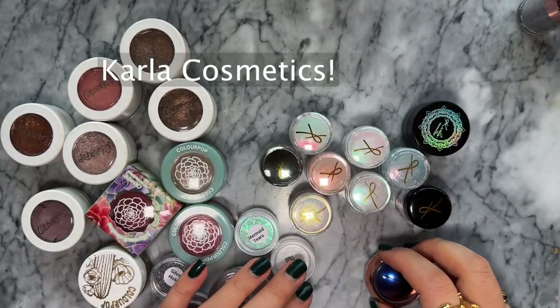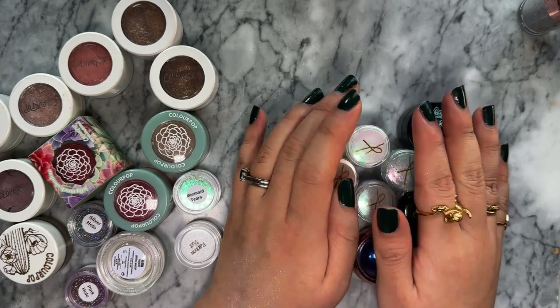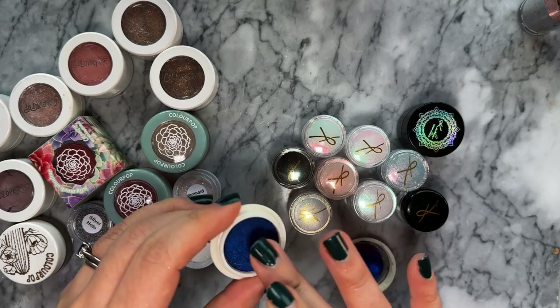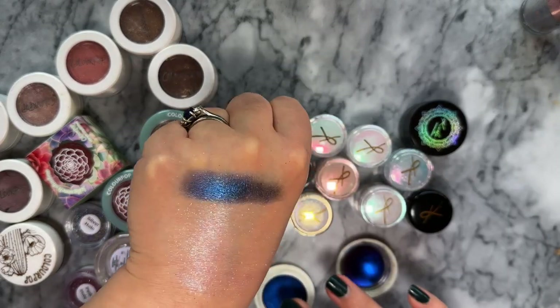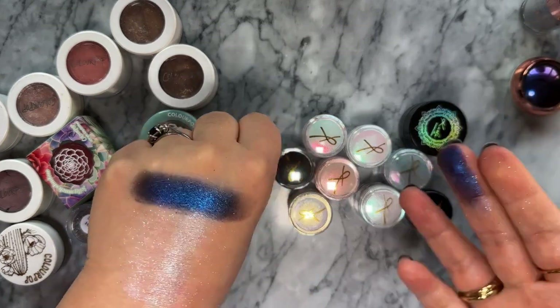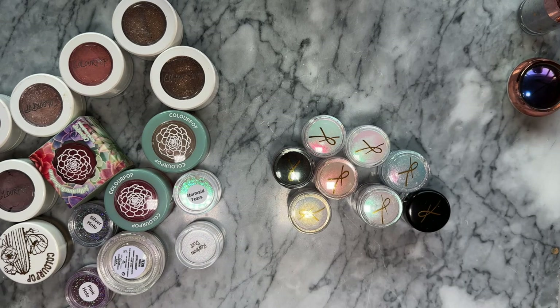Other pigments I have are from Carla Cosmetics - they are freaking amazing. They do a lot of multi-chrome and duochrome products. This shade Midnight has a blue-purple shift. They do pressed and loose versions - pressed is easier to store and use, but I'm willing to make the effort for Carla Cosmetics' loose glitter multi-chrome products because they're just too pretty.